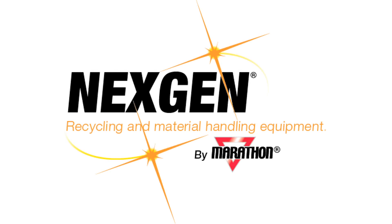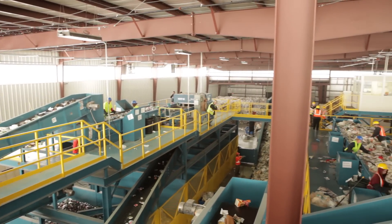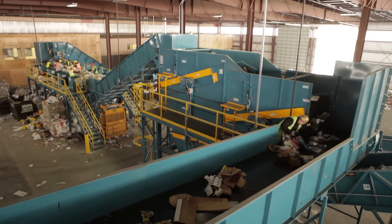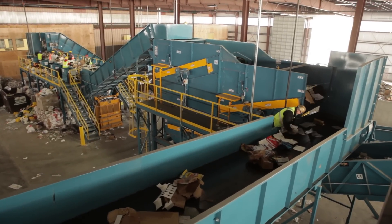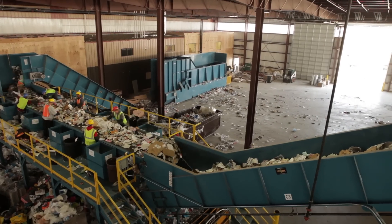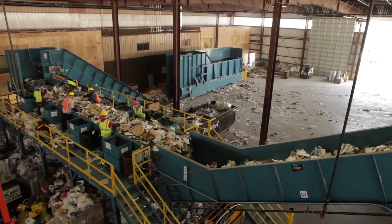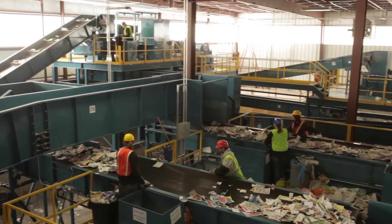NextGen is a waste industry leader, providing reliable product and process solutions to customers in the global recycling, waste, and material handling markets. NextGen offers a host of recycling and scrap processing equipment to customers around the world, including horizontal and vertical balers, mobile scrap shears and wire processing systems.